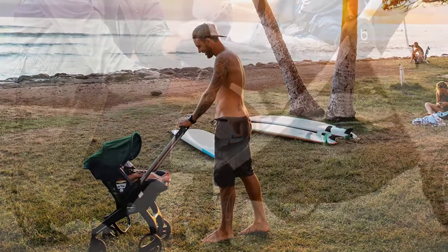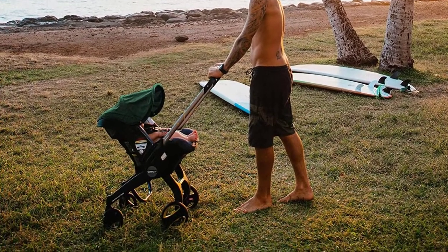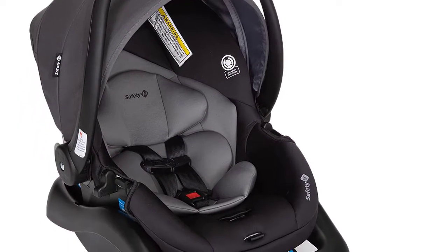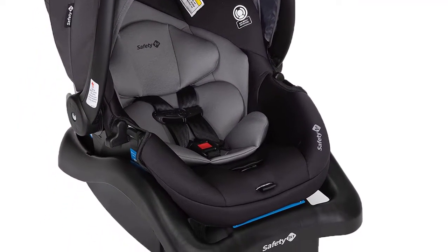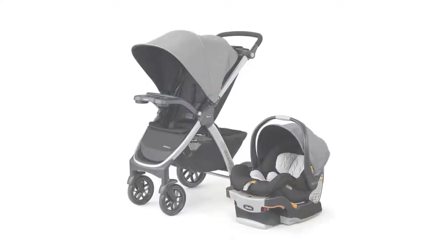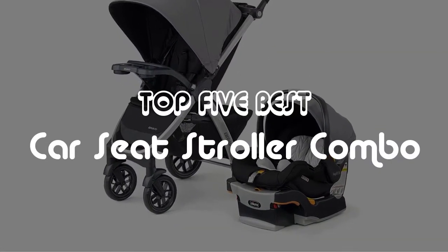They are versatile, easy to use, and a great space saver for traveling families. Colloquially known as travel systems, these duos customarily feature a car seat that can easily be clipped directly into the matching stroller, so you can stop wasting time switching your baby between the two. In this video, we will discuss the top five best car seat stroller combos currently on the market.